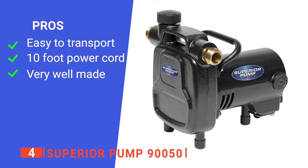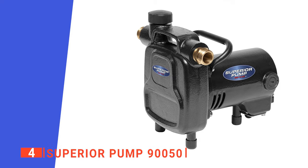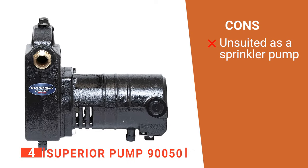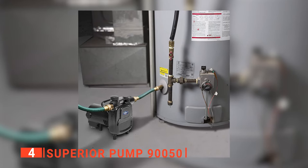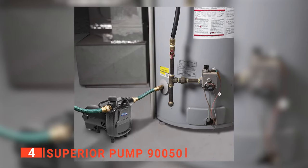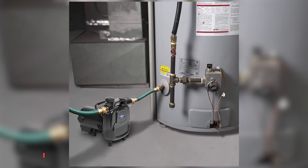Its pros are: it is portable, it has a 10-foot power cord, and it is durable. However, it is too strong to be used as a sprinkler pump. The Superior Pump 950 is excellent for domestic use and the best option for anyone who wants to do a moderate amount of water moving.